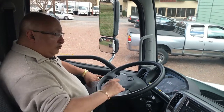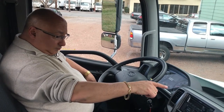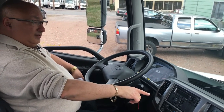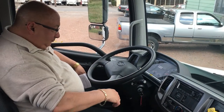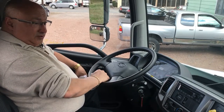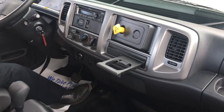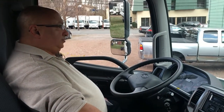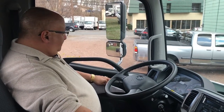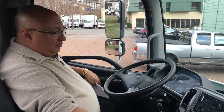The truck comes standard with cruise control, AM/FM/CD with Bluetooth, air conditioning, an exhaust brake, and an air suspension seat. There are cup holders here and between the seats. The truck is just very comfortable. Power windows is an option on these trucks, and this particular unit has power windows.